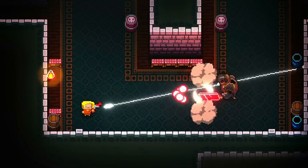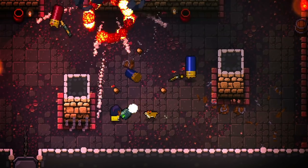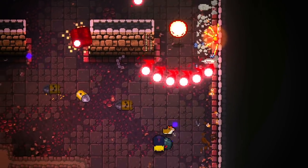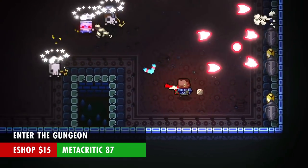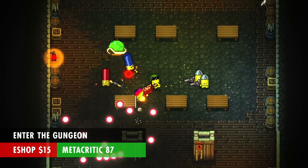There'll be Amazon links to all these games in the description below, or eShop card links you can use to help support the channel. Enter the Gungeon is a cute little twin-stick shooter that is not messing around. It's a brutally hard roguelike so you'll never play the same map twice. It leans pretty heavily on its vast item selection and colorful cast of characters. It also has two-player local co-op. Enter the Gungeon is $15 and has a Metacritic score of 87, which happens to be the highest on this list.